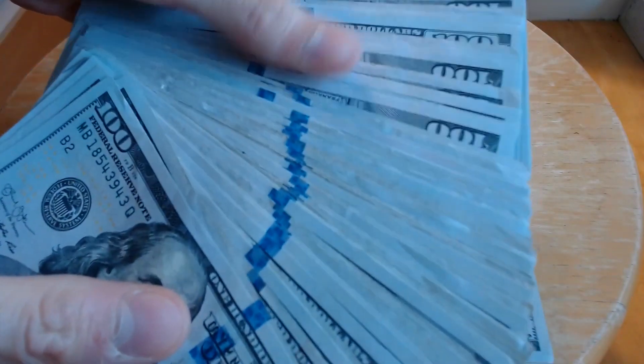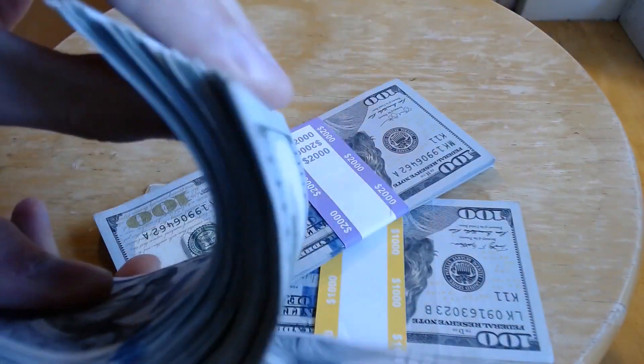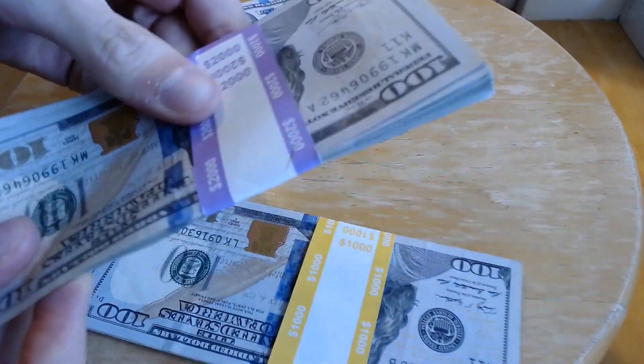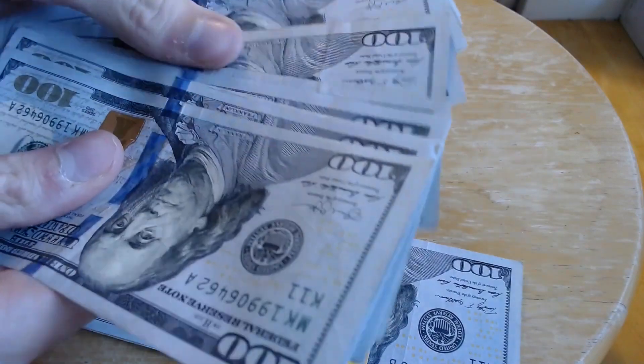So in this video, our cousin TJ is counting $10,000 in hundred dollar bills, and as you can see, that's some real beautiful blue bills. There are a lot of wonderful, cool little features on these hundred dollar bills that we can talk about later.